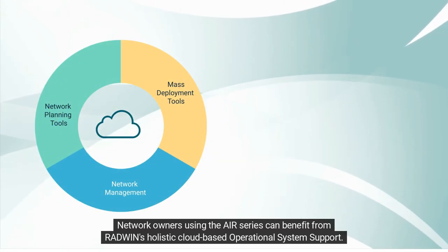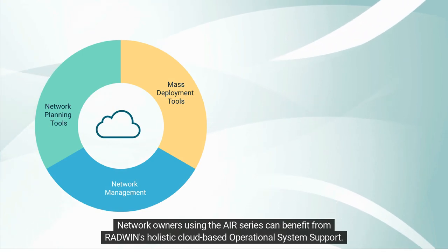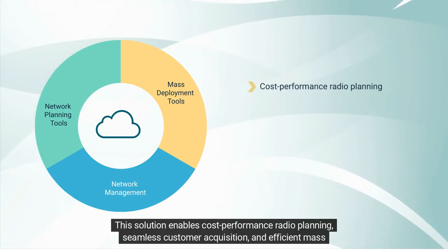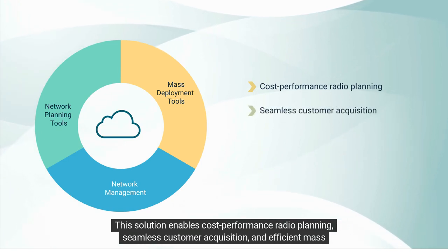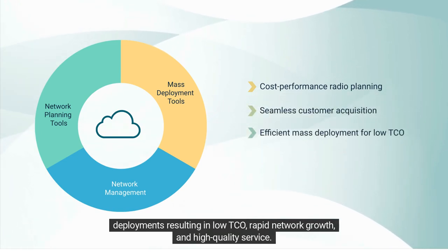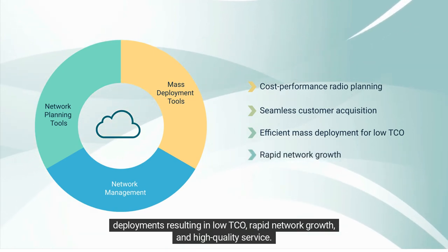Network owners using the AIR Series can benefit from Radwin's holistic cloud-based operational system support. This solution enables cost-effective radio planning, seamless customer acquisition, and efficient mass deployments, resulting in low total cost of ownership, rapid network growth, and high-quality service.